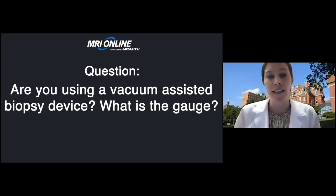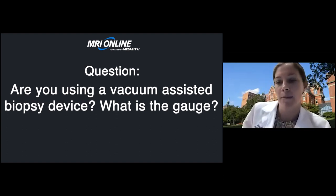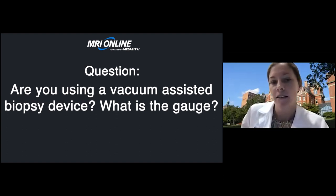Our first question is: are you using a vacuum-assisted biopsy device and what is the gauge? At our institution, for ultrasound-guided biopsies, we do not use a vacuum-assisted biopsy device. For stereotactic or tomosynthesis-guided biopsies, we do use a vacuum-assisted biopsy device — a 9-gauge needle. For ultrasound-guided biopsies, we typically use a 14, sometimes an 18-gauge biopsy device.